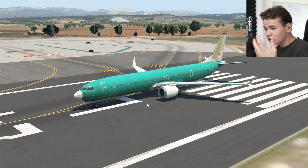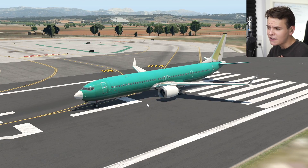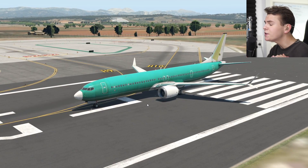Hey guys, welcome back to the channel — another Swiss 001 video. Right now we are on board a very special plane: the 737 MAX 10.